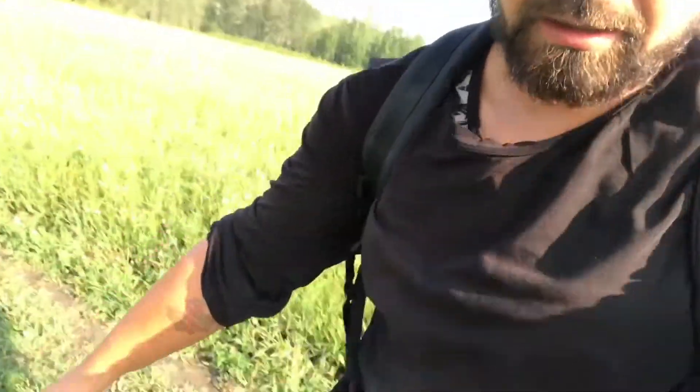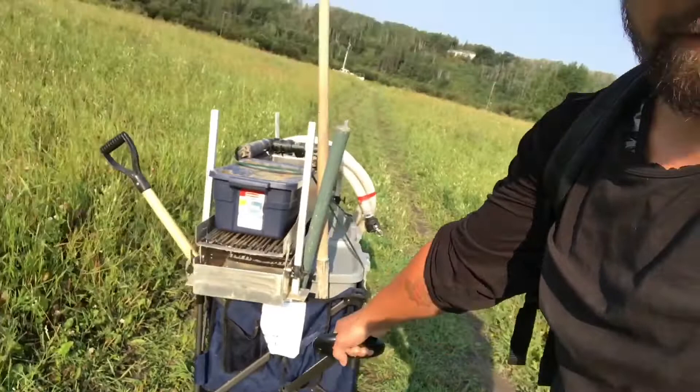It's one week later, Saturday morning, back at the NSR. I'm hiking there, pulling my cart across the field trying to get to the river. Things I do for that shiny stuff.